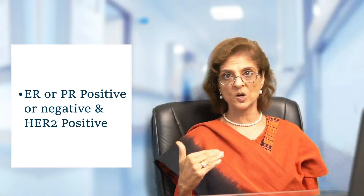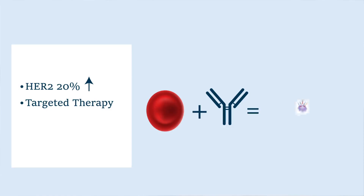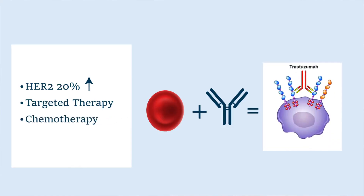The third type is where estrogen and progesterone can be positive or negative, but the HER2 is positive. HER2 receptor positive breast cancers make up 20% of all breast cancers. These are very aggressive if not treated. But today we have such excellent drugs for this particular type of breast cancer — both targeted therapy, trastuzumab, pertuzumab, and chemotherapy — such that perhaps this is the subtype which we can truly say can be cured.